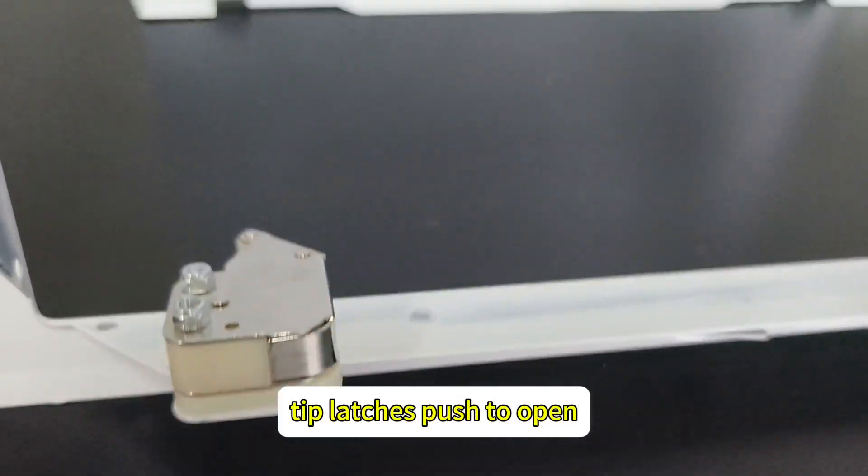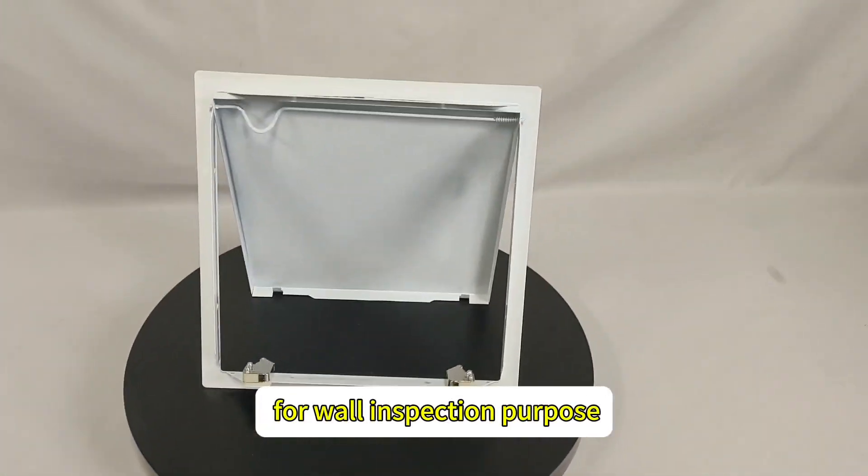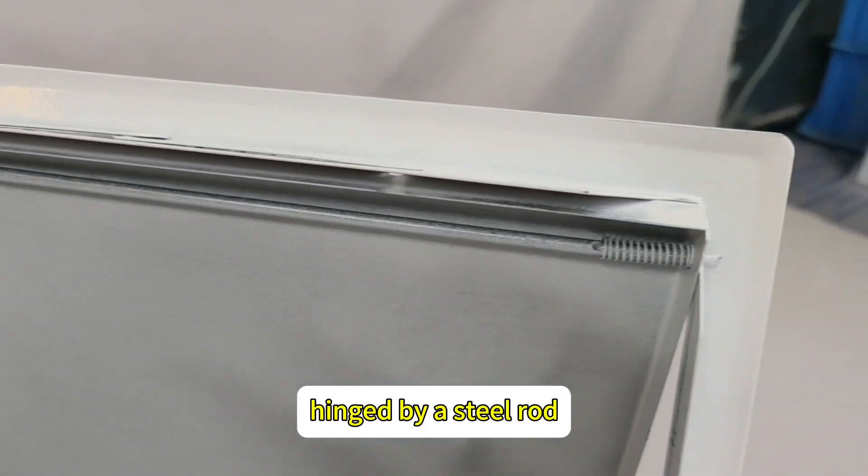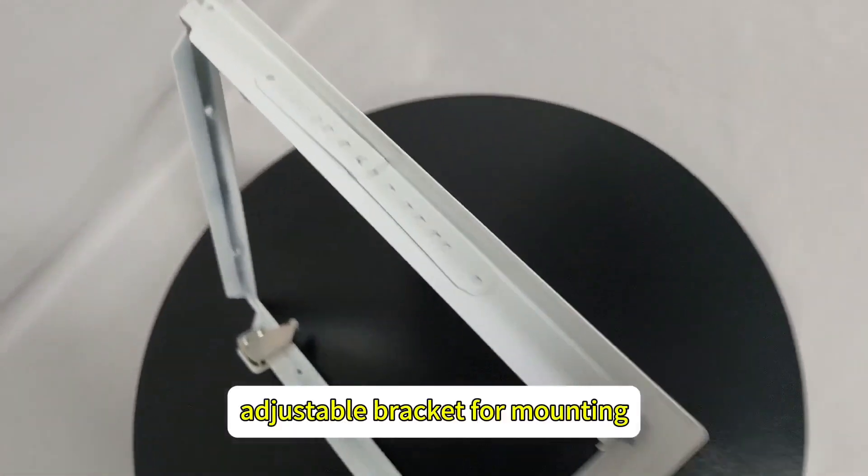The tip latch is pushed to open for wall inspection purposes. The door panel is fully removable, hinged by a steel rod. An adjustable bracket is included for mounting.